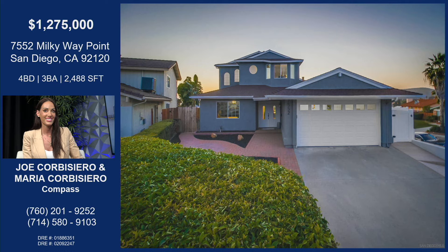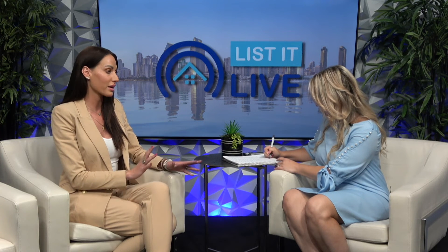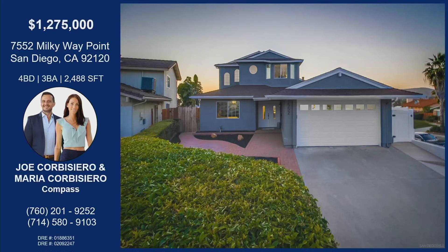It is such a gorgeous property. Obviously it's not going to last long — it's at a very competitive price point in such an amazing area of town. And the other thing I love about this property is that it's really close to a lot of great hiking trails. Jo and Maria have this property located at 7552 Milky Way Point — what a nice street name — in Del Cerro and the 92120 zip code.